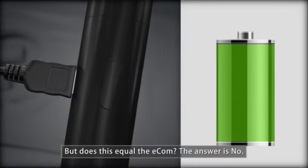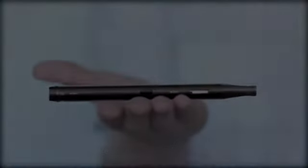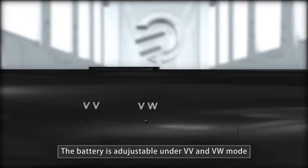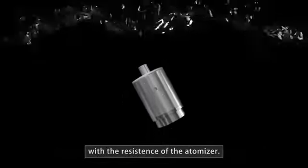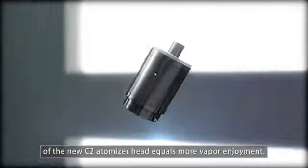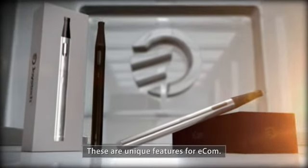But does this equal the Ecom? The answer is no. Ecom has its own features. The battery is adjustable under VV and VW mode, and it will automatically adjust the voltage in accordance with the resistance of the atomizer. Higher voltage output and the implementation of the new C2 atomizer head equals more vapor enjoyment. These are unique features for the Ecom.